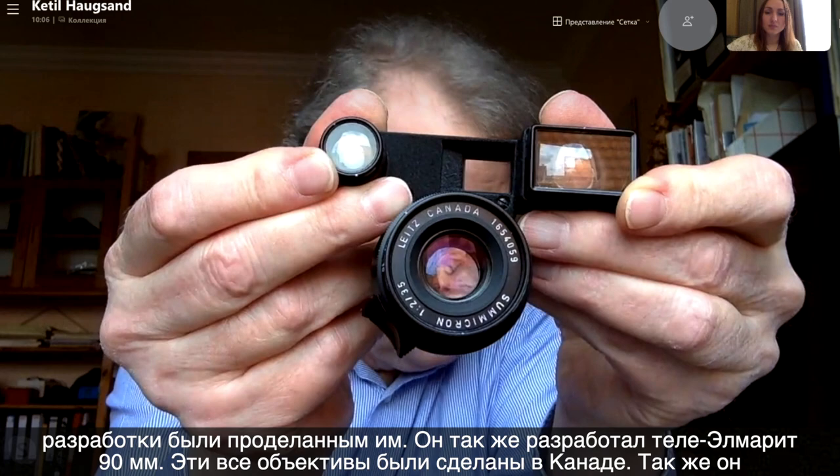This is a dual range. All these designs were by him, and he also designed the new look — here's an eight-element, Leitz Canada. And of course he did the Tele Elmarit, also Leitz Canada. They were all made in Canada, these lenses. And of course he also made the Elmarit 135.